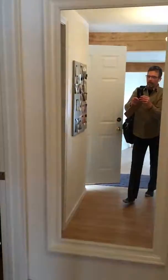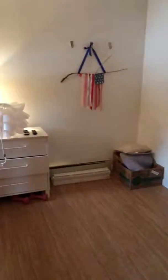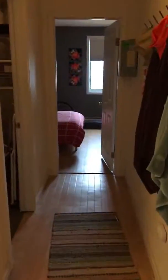Two bedrooms are this way. Looking outside. Down the hall to the second bedroom, bathroom here.